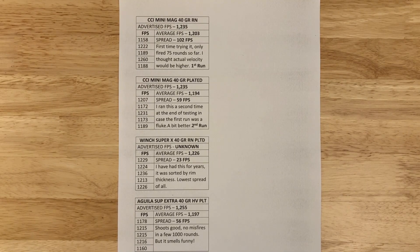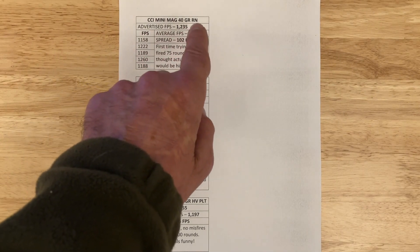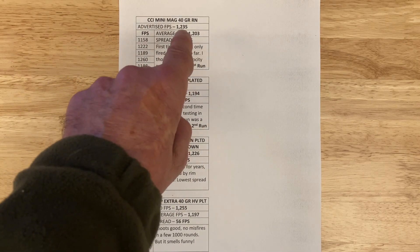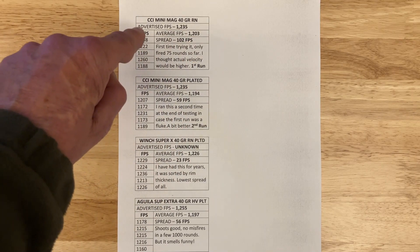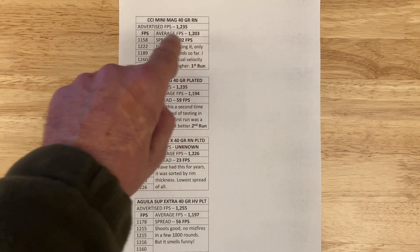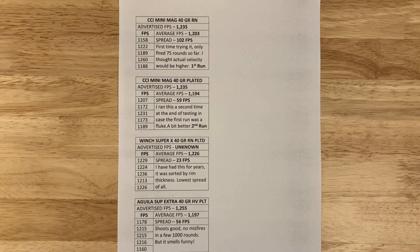Here's the chart I used to record everything. At the top is the brand — CCI Mini Mag in this case — the manufacturer's advertised velocity, then the five recorded shots, their average feet per second, and the extreme spread. In this case, 102 feet per second from the lowest to the highest shot.